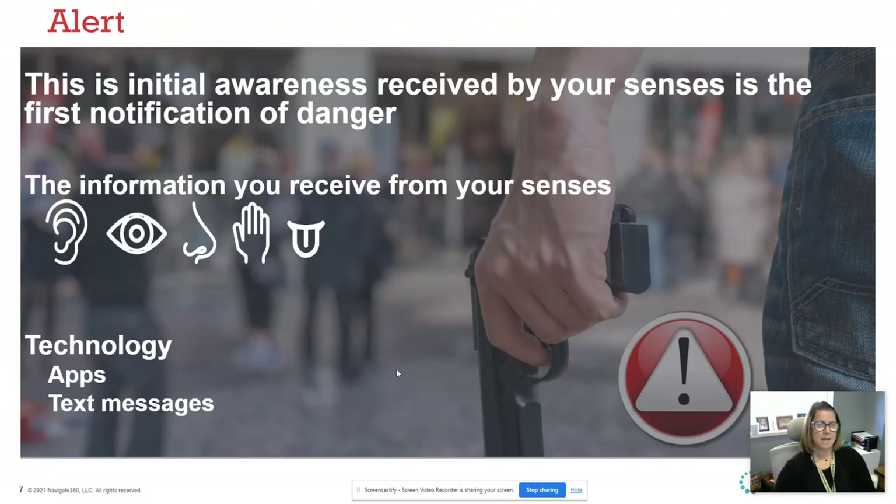Alerting again — we have our five senses. Hearing: did you hear a gunshot, a huge boom? Did you see something — maybe this person just doesn't look like they should be on our campus? Did you smell gas or gunpowder? Feel and taste are a little different when we're talking about ALICE, but they're still part of our senses. So how you're alerting is what you're receiving from your senses.